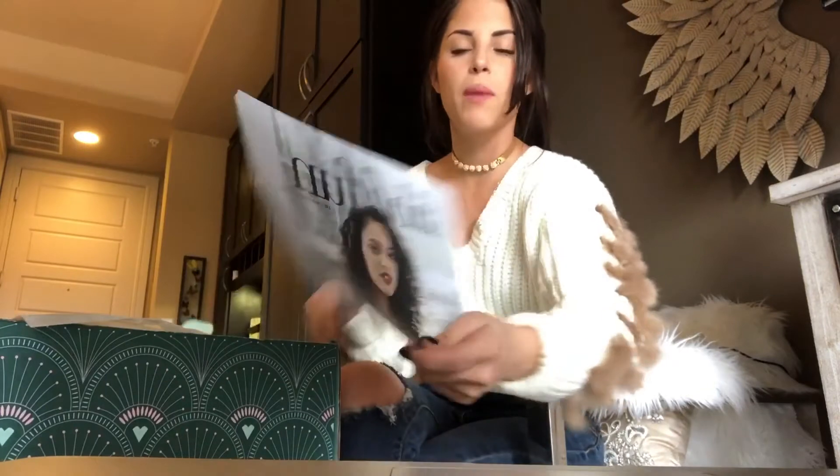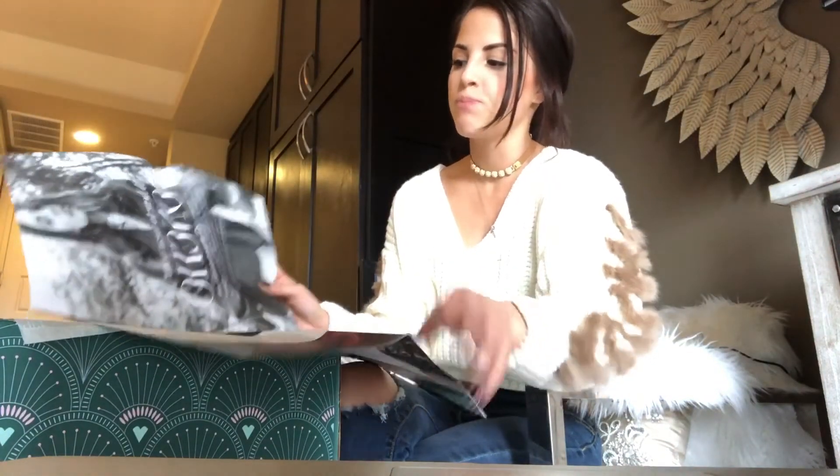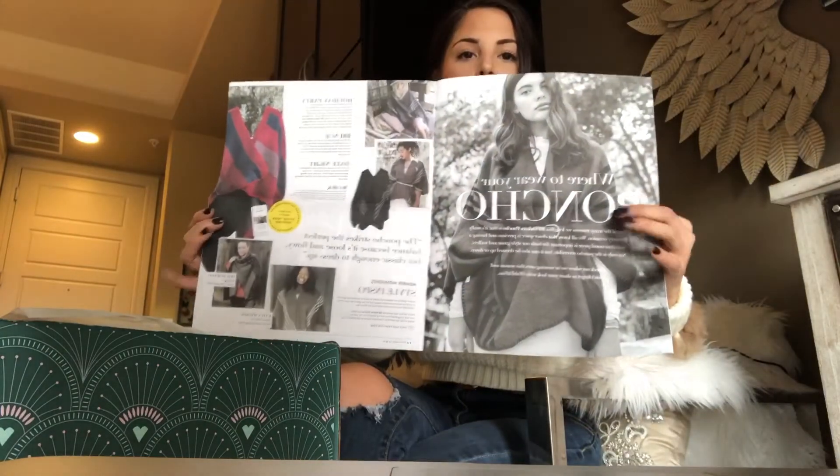I was super excited and I couldn't wait to open the box, so I did do it without you guys. But I just kind of wanted to show you. When you open the box, there's a little magazine that kind of gives you some updates and the best looks that they have in here. They kind of describe the stuff that they give you in the box.